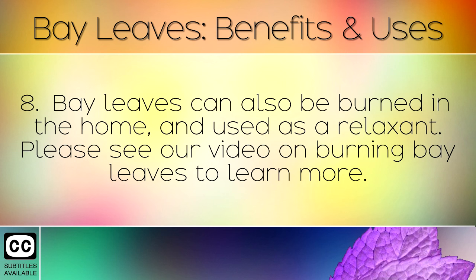Bay leaves can also be burned in the home and used as a relaxant. Please see our video on burning bay leaves to learn more.